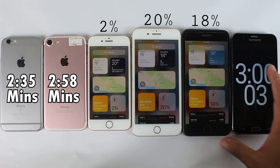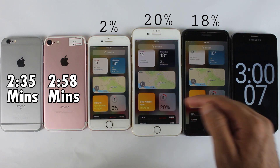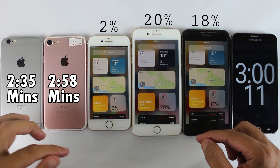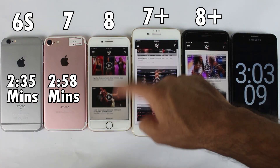It's been 3 hours of this battery drain test, and you can see the iPhone 6s and 7 are no more in the test. But the battle is still continuing between the iPhone 8, 7 Plus, and 8 Plus. Now I'm going to do browsing for the next 1 hour, so let's see who is next to die.